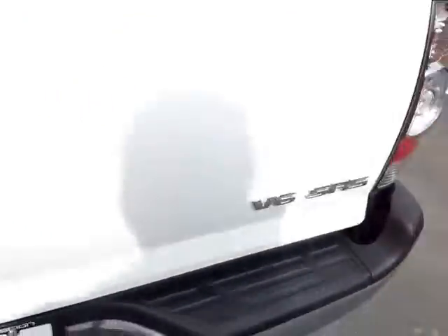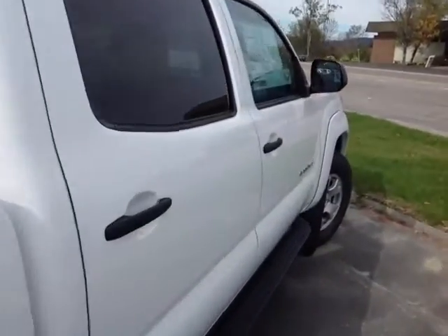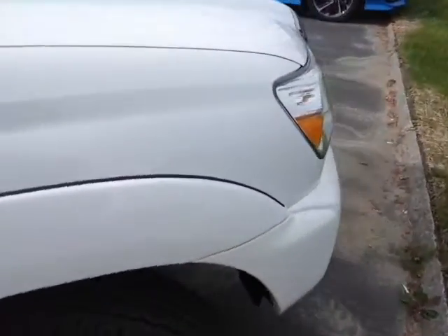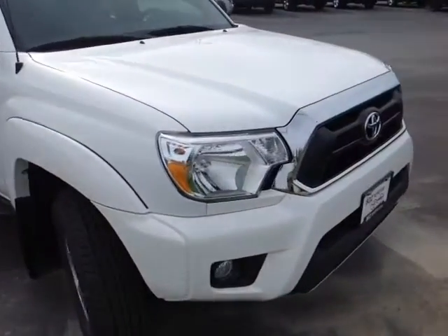This is the V6 SR5 package, powered by a very responsive 4 liter V6 matched up to a 5 speed electronically controlled automatic transmission that will generate up to about 6,500 pounds of towing capacity.